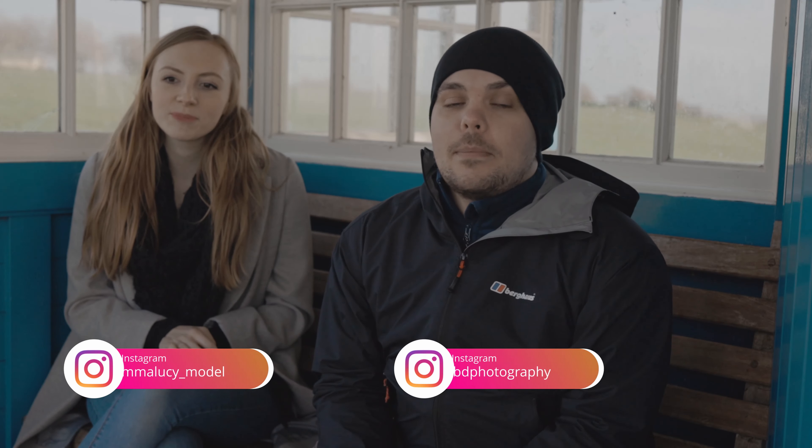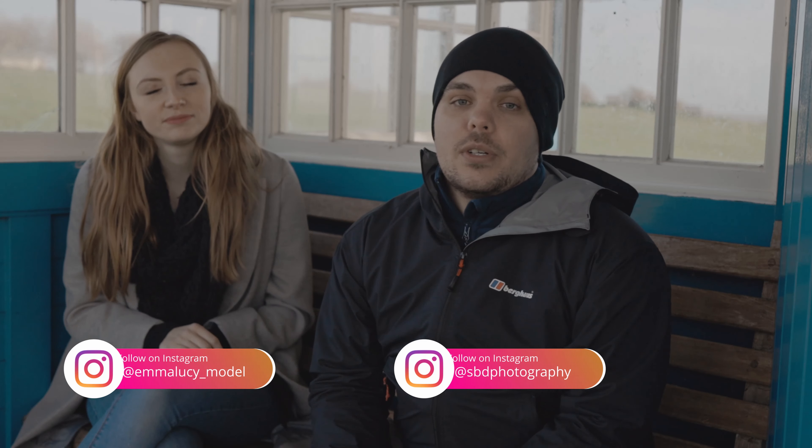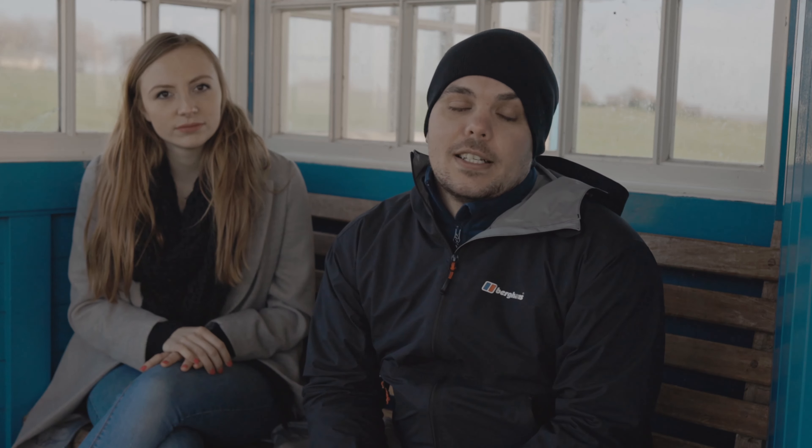Hi, welcome to the behind-the-scenes look at my photo and video shoot today with Emma. Today we were shooting at Frinton-on-Sea. Fortunately we had a little bit of beach so we could use the sun, the sea, and the sand, as well as using the clock tower that you see us shooting in today. I hope you enjoy the rest of the video.